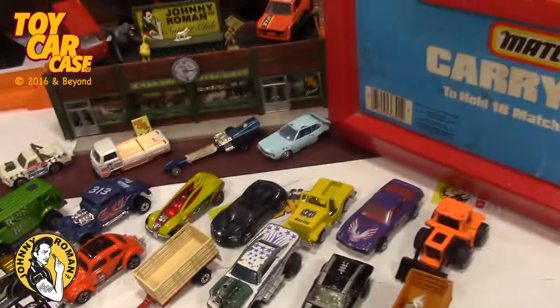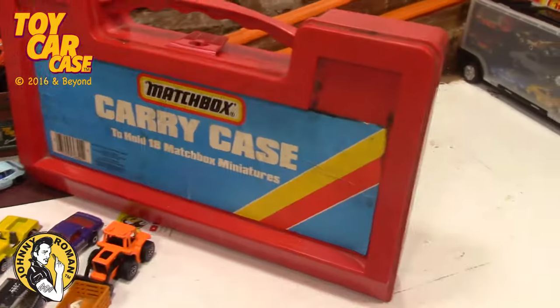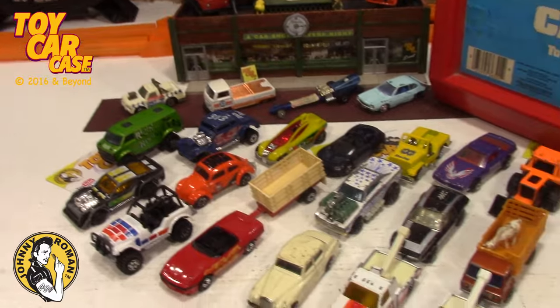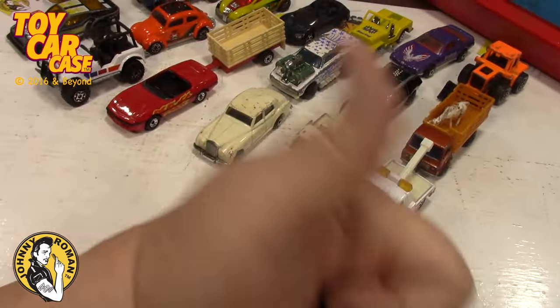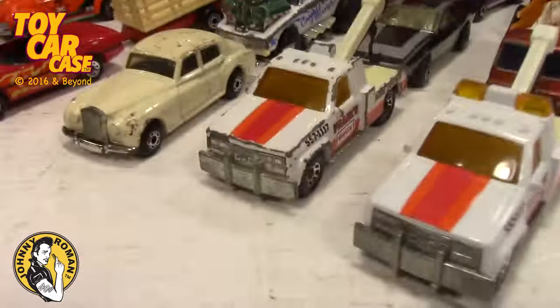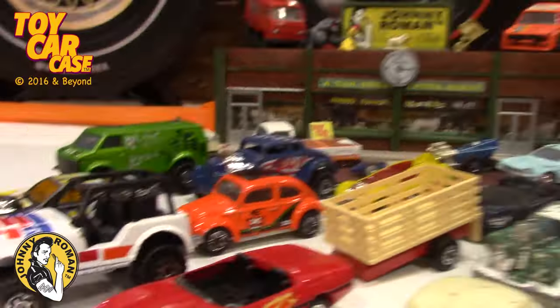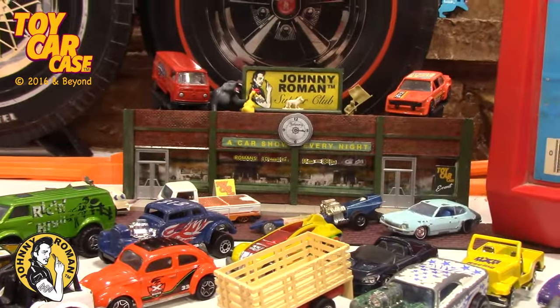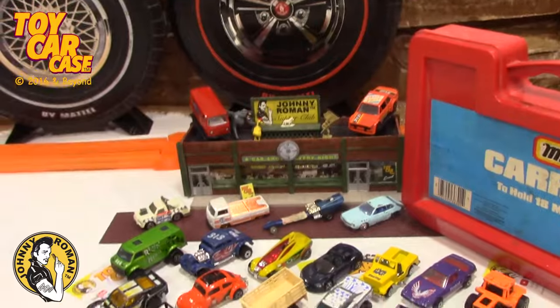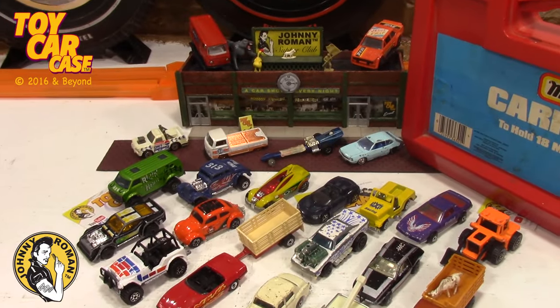Thanks for coming in to a toy car case event. Do you have any things you like in this one, a favorite car, a good story or memory? Put it in the comments, and remember to like and subscribe! Thanks for coming in to a toy car case event at Johnny Roman's Supper Club — where life does not start till after 3:16!